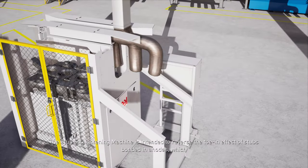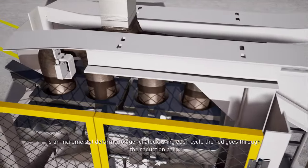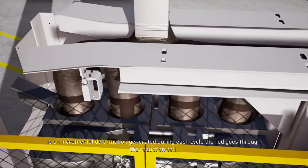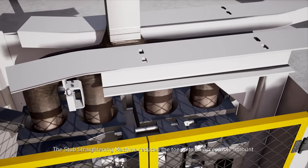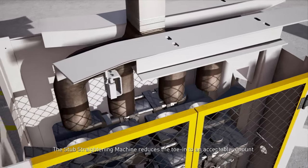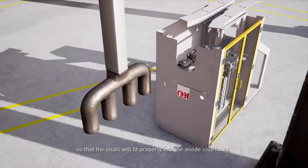The stub straightening machine is intended to reverse the toe effect of stubs bonded in anodes, which is an incremental deformation generated during each cycle the rod goes through the reduction cell. The stub straightening machine reduces the toe angle to an acceptable amount so that the stubs will fit properly into the anode stub holes.